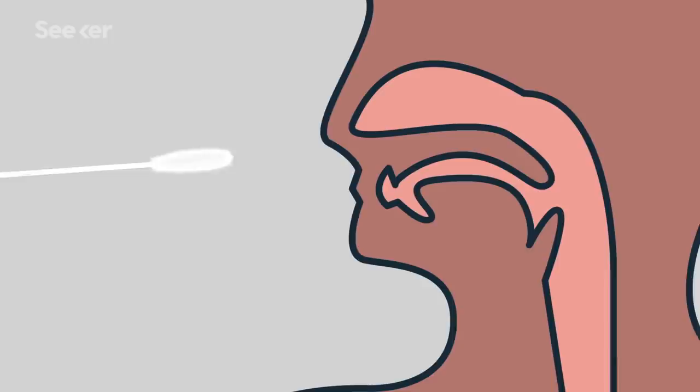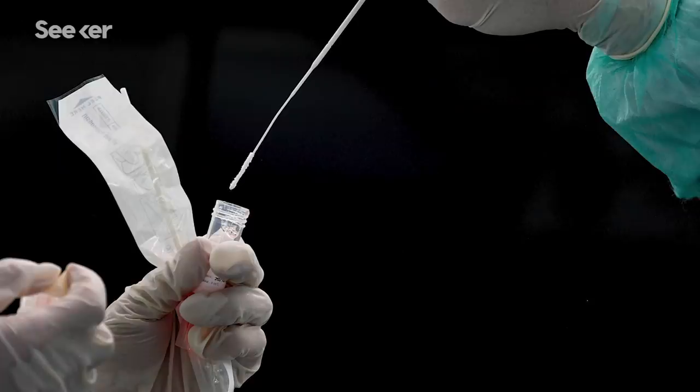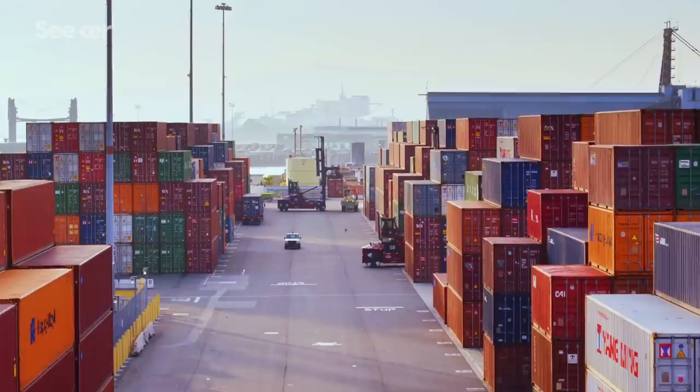The nasopharyngeal swab. These aren't your average Q-tips. They need to be long enough to reach the back of your throat, with synthetic fibers to effectively sweep for a sample. Doctors need millions of these swabs to test and contain the spread of COVID-19, but that demand has been met with a major bottleneck in the global supply chain.